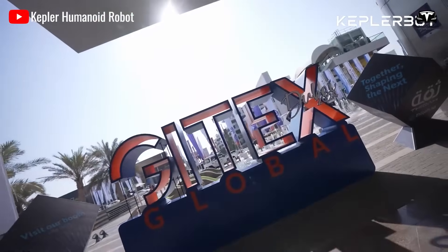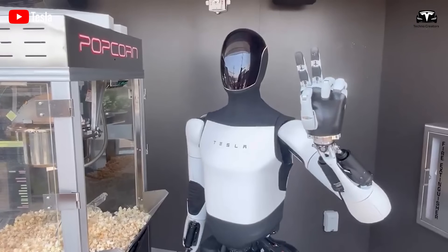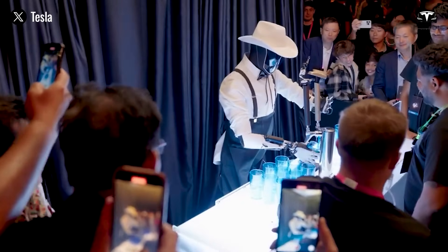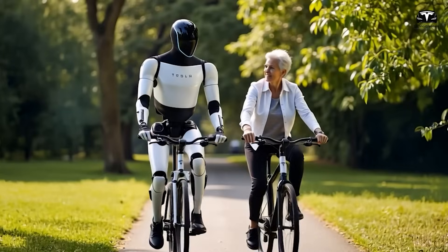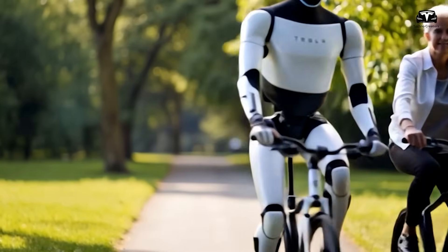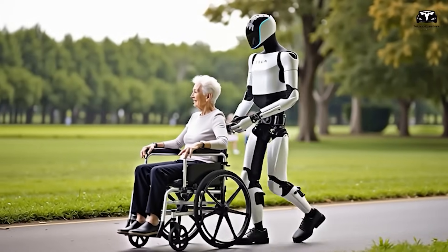During the X Takeover event, Elon Musk unveiled a transformative vision for Tesla's Optimus Gen 3 humanoid robot, emphasizing its potential to revolutionize healthcare by supporting nurses with physically demanding and hazardous tasks. Engineered to operate continuously, Optimus Gen 3 could alleviate the strain of a global nursing shortage, paving the way for a future where robotic assistants enhance human care in hospitals and clinics.